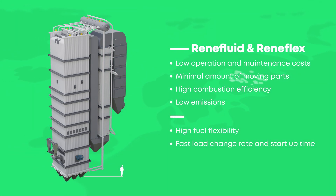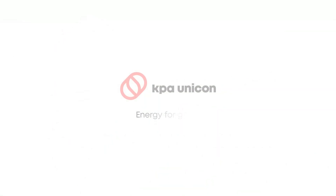Designed in Finland and delivered fast all around the world. KPA Unicon — Energy for good.